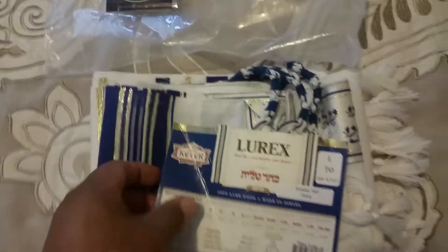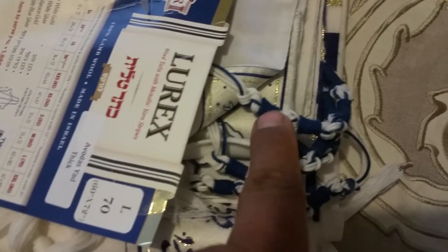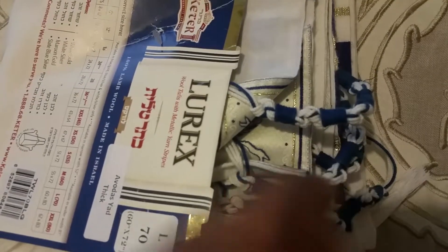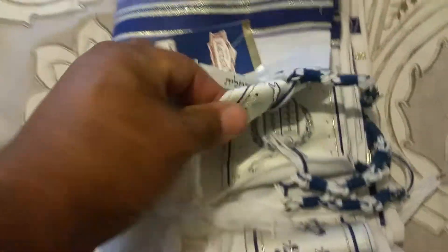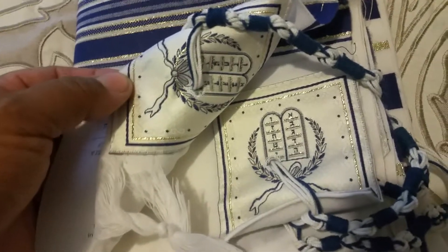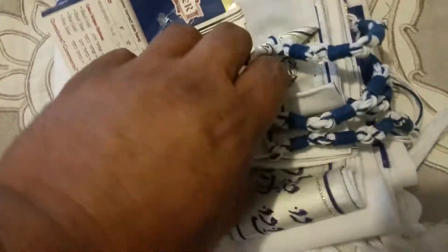This tallis comes tied in blue tekhelet, and the other strings are thick wool strings. These are tied in Ashkenaz fashion. I'm not going to open it up completely because I don't want to mess up the fold. These are the corners — very nice, with the blue, the gold stripe.